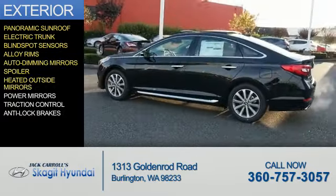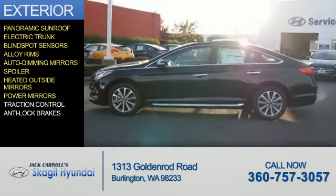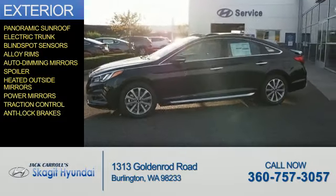A spoiler, heated outside mirrors, power mirrors, traction control, and anti-lock brakes.